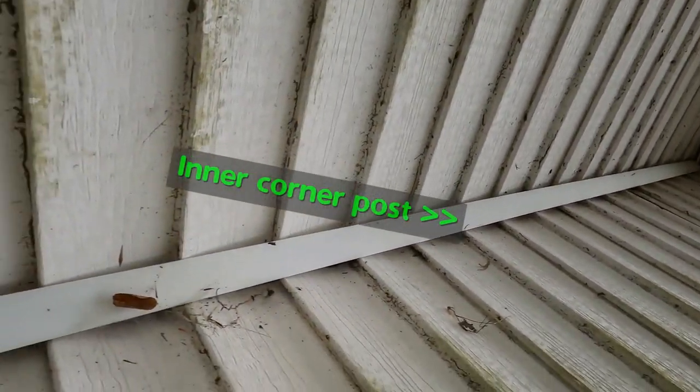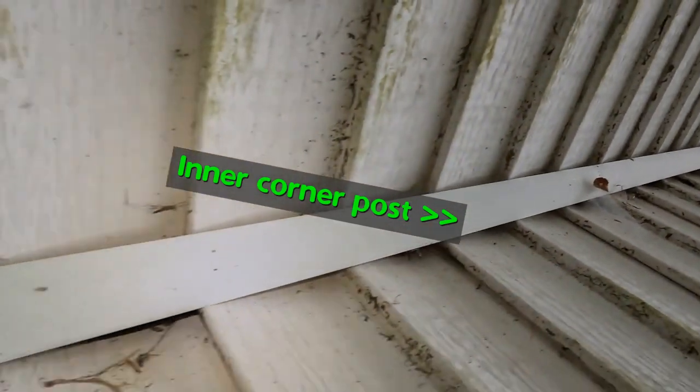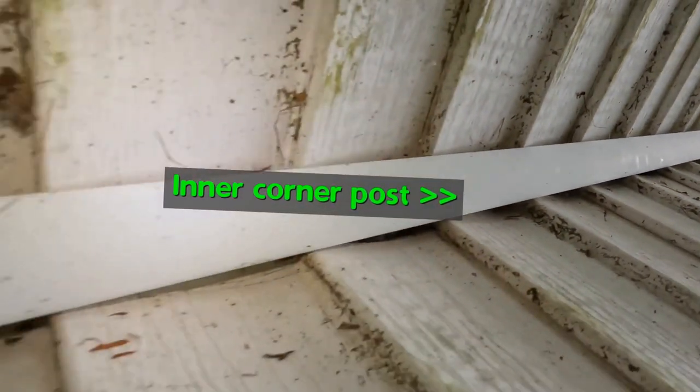After covering how mice exploit corner posts to get into the home, let's touch on crawl spaces quickly. Then I will show you how I fix these problems permanently.